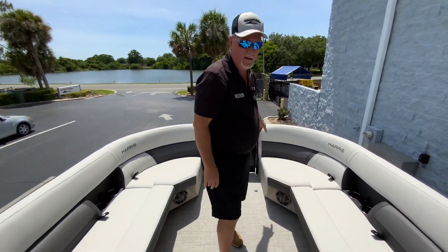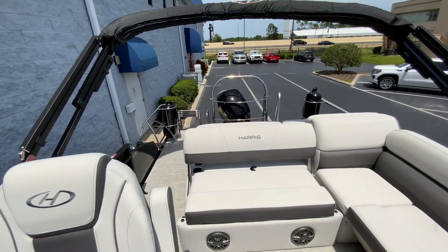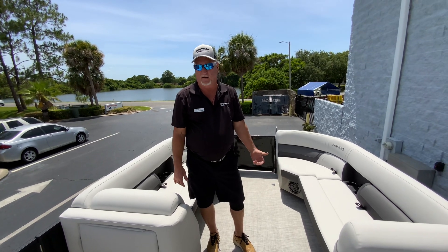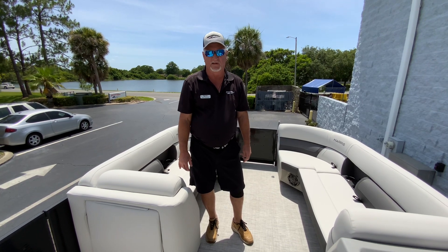You have a front entry, a side entry, and an aft entry. So that's a look at the 2022 Harris 230 Cruiser. My name is Dale Hancock. If you have any questions, please feel free to give me a call at 407-949-8367.